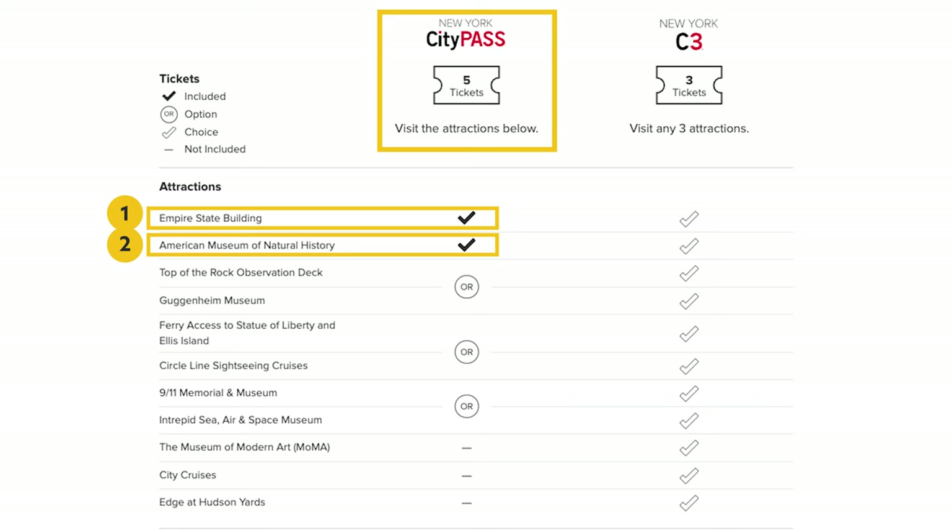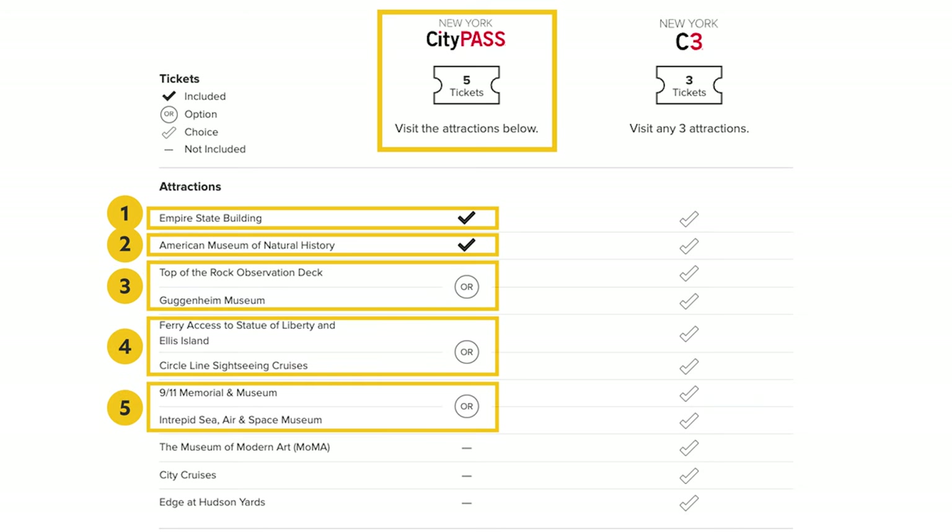For New York City, CityPass offers two different packages. The first package includes five attractions and automatically includes the Empire State Building and the Natural History Museum. You then get to choose three other attractions, but your choices are a bit restricted because you have to choose certain attractions over others. Since Top of the Rock is an observatory, if you choose that over the Guggenheim, you'll be visiting two observatories. Unless you really like observation decks, you might want to consider the Guggenheim instead. When it comes to the ferry options, one will actually dock at Liberty Island — so you can get up close with the Statue of Liberty and visit the Immigration Museum — but this might take up your entire day. The other option is a cruise that sails by Liberty Island, saving you time.